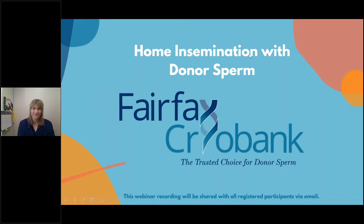Hello, everyone. Welcome. Thank you for joining us today. Welcome to our Fairfax Cryobank webinar, Home Insemination with Donor Sperm. This webinar recording will be shared with everyone on today's call afterwards, later this afternoon via email. So check your email if you're not able to join the full session.